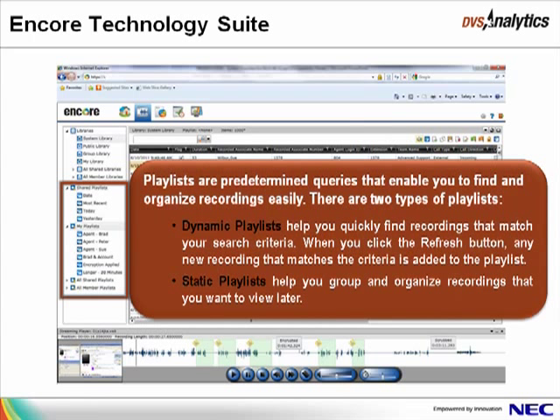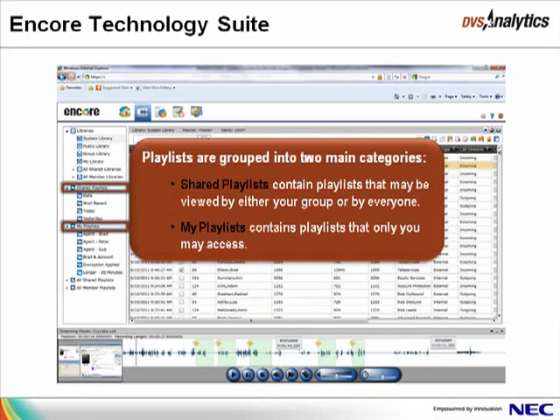Playlists are predetermined queries that help you find and organize recordings quickly. There are two types of playlists: dynamic and static. Dynamic playlists help you quickly find recordings that match your search criteria — when you click the Refresh button, any new recording that matches the criteria is added to the playlist. Static playlists help you group and organize recordings that you want to view later. Playlists are also grouped into two main categories: shared playlists, which may be viewed by either your group or by everyone, and My Playlists, which contain playlists that only you may access.